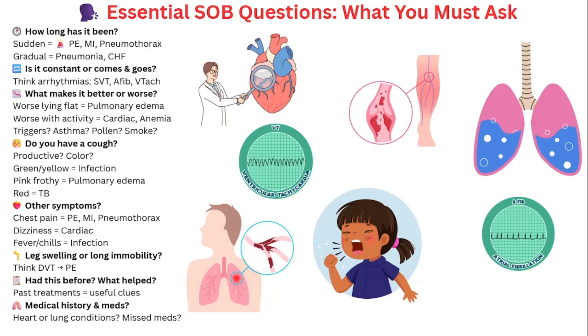Don't forget to ask: do you have leg swelling or have you been immobile for a long time? If so, you need to be thinking about DVTs and pulmonary embolisms. Also always ask: have you had this before, and what was done for you? This can tell you if it's a known condition like CHF or COPD and how they usually respond to treatment. Finally, ask about their medical history and medications. Do they have heart issues or lung disease? Do they take Lasix — did they miss a dose? Past CABG, asthma, COPD, CHF — all of these are red flags you want to know early so you can prioritize this patient faster. These questions don't just give you data; they guide the entire team toward faster, safer care.